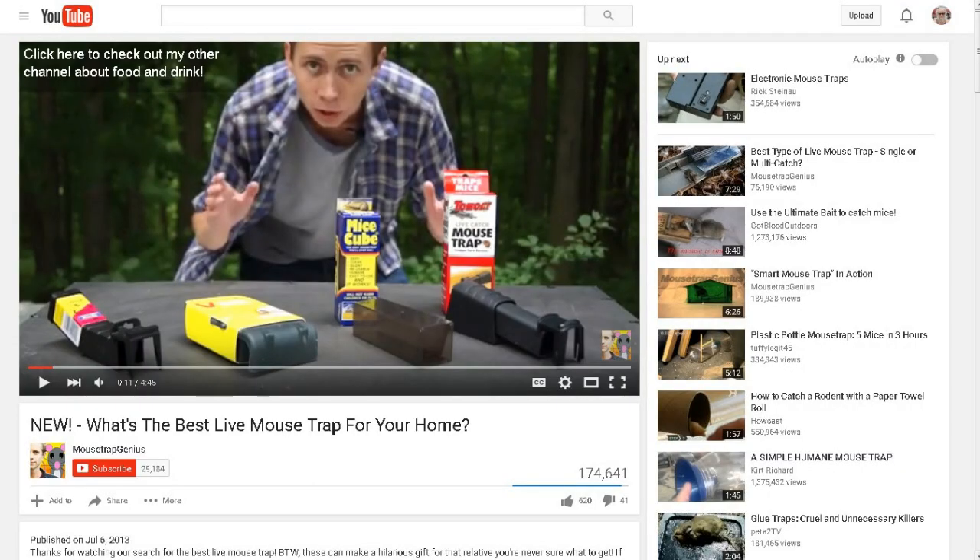I just found this one myself looking around. This is a YouTube channel called Mousetrap Genius, and this guy is just cool. His channel is basically about trying out different types of mousetraps. The particular video I'm sharing is from July 6th, 2013, where he tries out four different types of humane traps. It's not necessarily a channel that's going to gross you out — it's not just about traps that squash mice. He shows a lot of different humane traps.